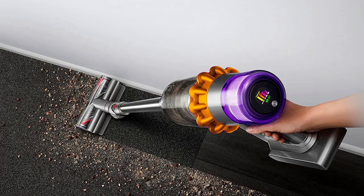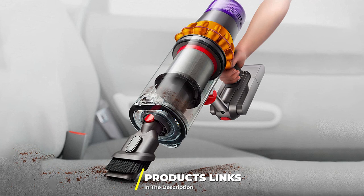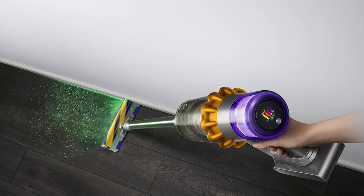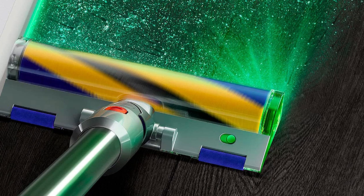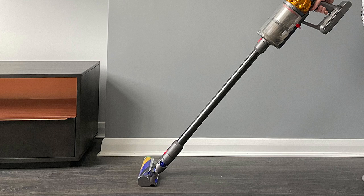At number four we have the Dyson V15 Detect cordless vacuum cleaner. It is one of the most expensive vacuums on the market but also one of the most powerful, featuring an improved high-torque drive cleaner head, laser slim fluffy cleaner head, combination tool, crevice tool, mini soft dusting brush, stubborn dirt brush, and hair screw tool. It weighs 6.8 pounds (3.1 kg), features true HEPA air filtration, a maximum operating time of 60 minutes, and maximum suction of 230 air watts. It also has an LCD screen.